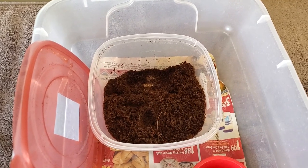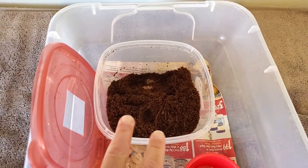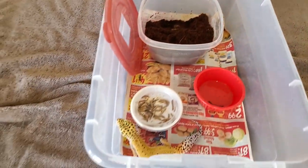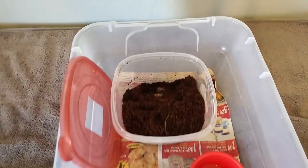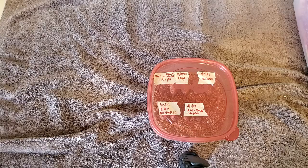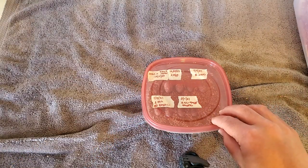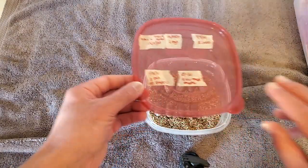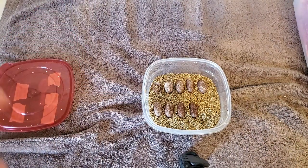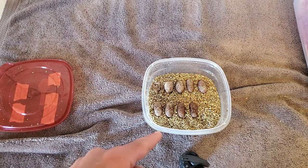It does not get any fresher than this. We just found two brand new eggs from this girl right here, and we are going to take a look at them to see what stage they are in. This is Jellybean's egg container, and she's been a very good female for us. She's a first-year female, and this is now her sixth clutch — so 12 eggs.